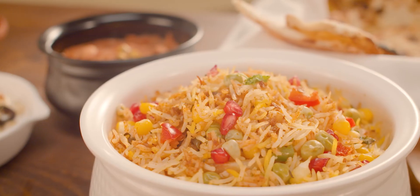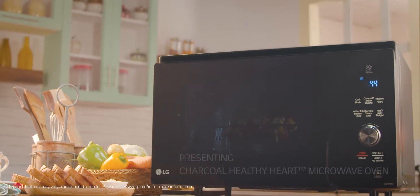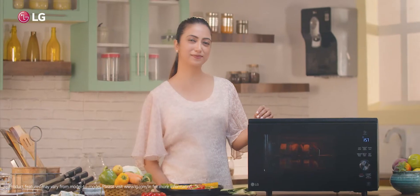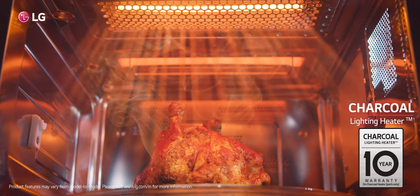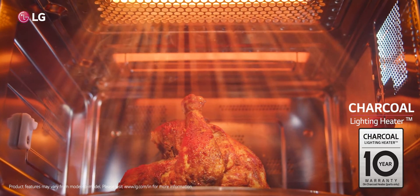They say nothing's as healthy as Ghar Ka Ghana. True! That's why the all-new LG Charcoal Healthy Heart Microwave Oven is inspired by cooking at home. By charcoal, we mean the real charcoal flavour, which LG's charcoal lighting heater can bring out along with an authentic smoky taste.